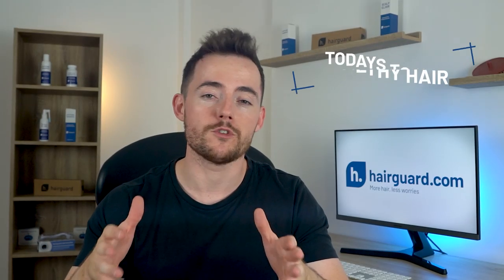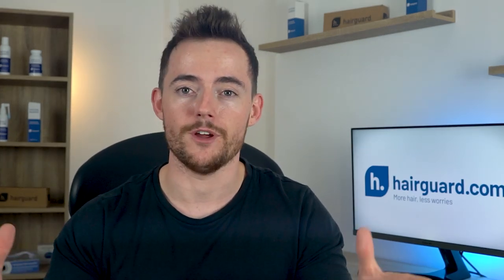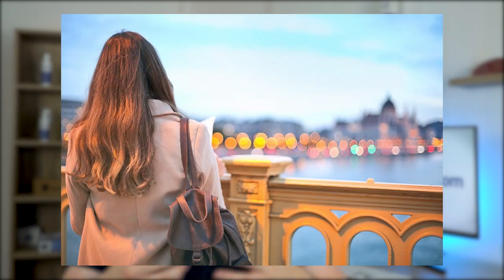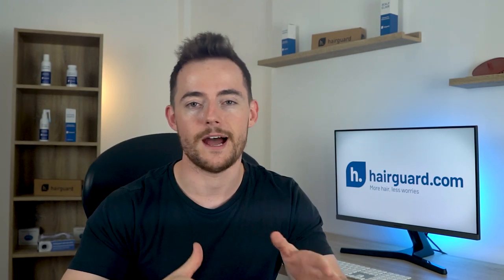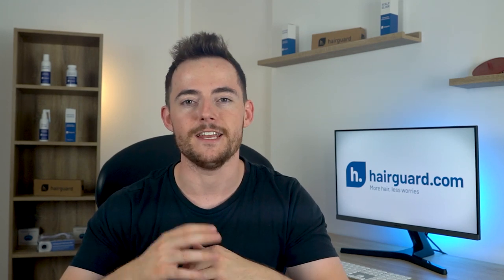Most of our videos are on some aspect of male pattern baldness or androgenetic alopecia. But today's video is a little bit broader, and it will be of interest to everyone — male, female, hair loss, or even no hair loss — because the topic today is healthy hair. Hair that is healthy, looks gorgeous, and makes you feel young, attractive, and confident. We're going to look at the specific parameters that make for an attractive head of hair, how they can be broken down and quantified, and at the end of the video, we'll give you the most practical and real advice for regaining your healthy hair.